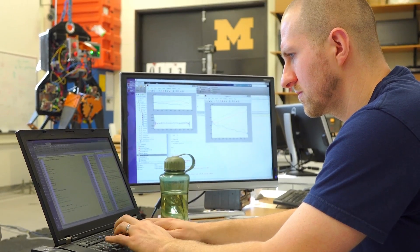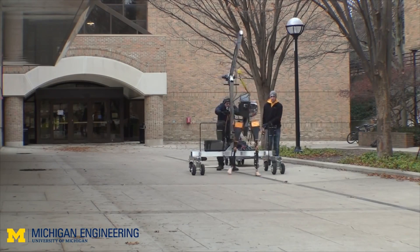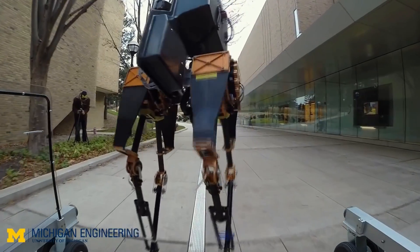Working with Jesse is exciting because I think there's a lot of visibility for our lab, and it can be a lot of pressure, but at the same time it can be very rewarding when we're able to achieve the things that we've been able to do.